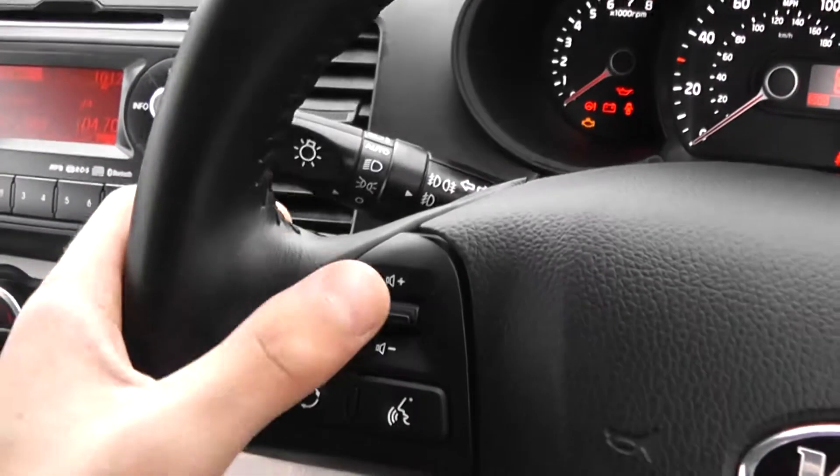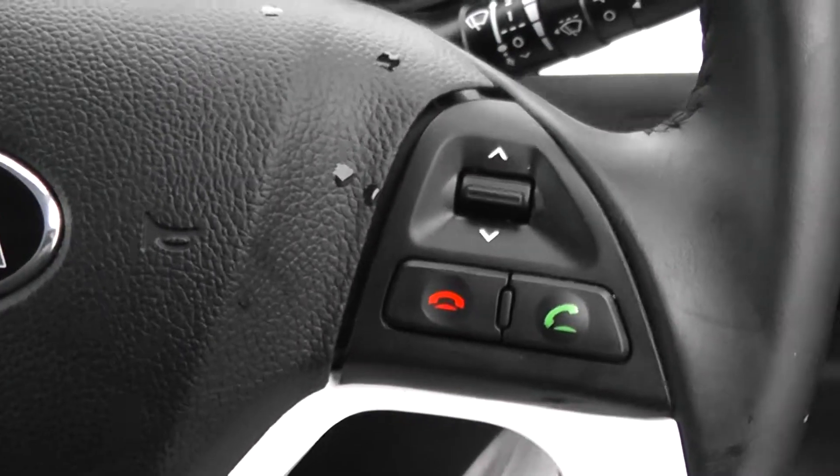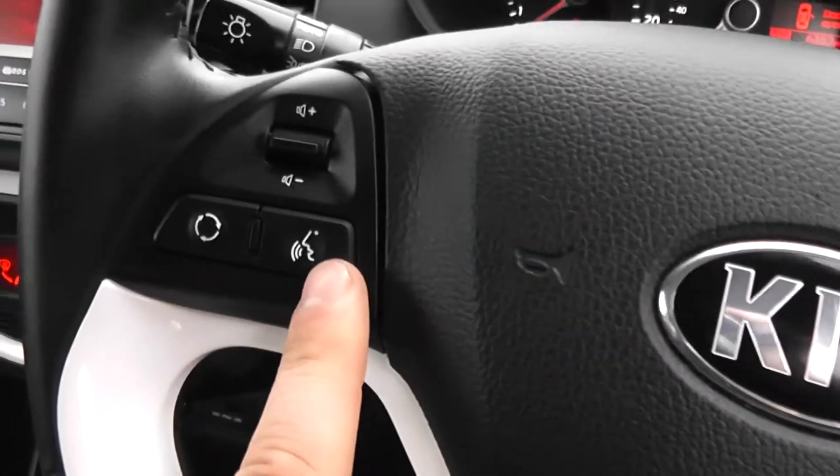To the left hand side of the steering wheel, we've got controls for the volume, which carry through to the right hand side. And this car is also equipped with Bluetooth for voice recognition, so you can accept or reject any calls there and make calls via the button here.